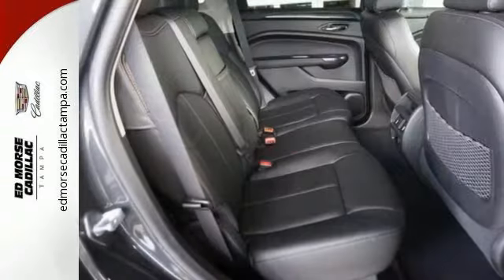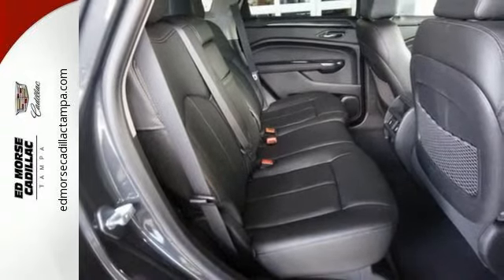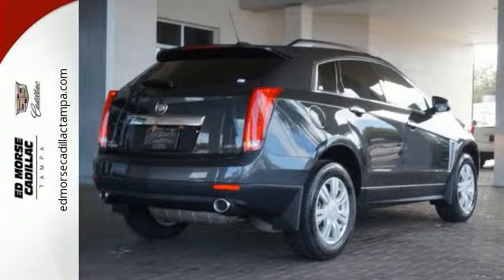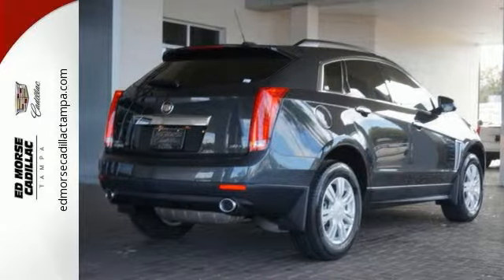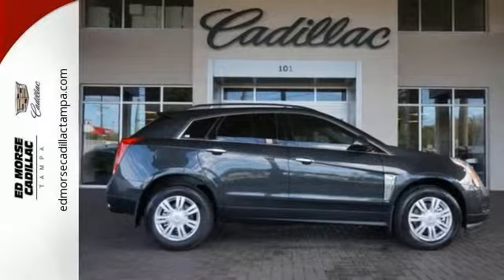The 6-speed automatic transmission with performance shifting and driver shift control, in combination with the 3.6-liter V6 engine, offers an engaging experience — and they'll watch as you leave, mesmerized by energy-efficient LED tail lamps. Strong, beautiful, and purposeful, this SRX is worthy.